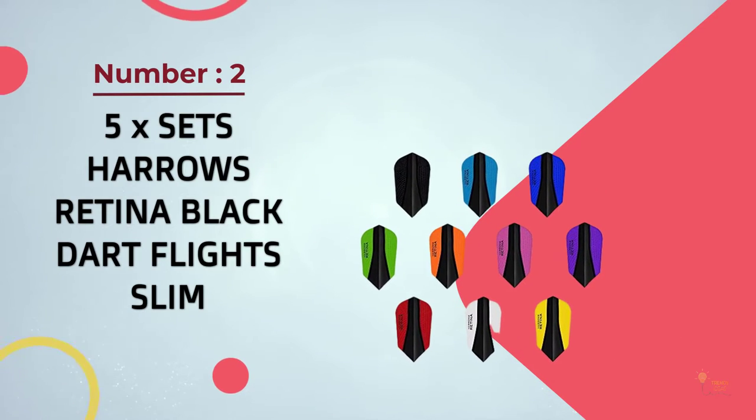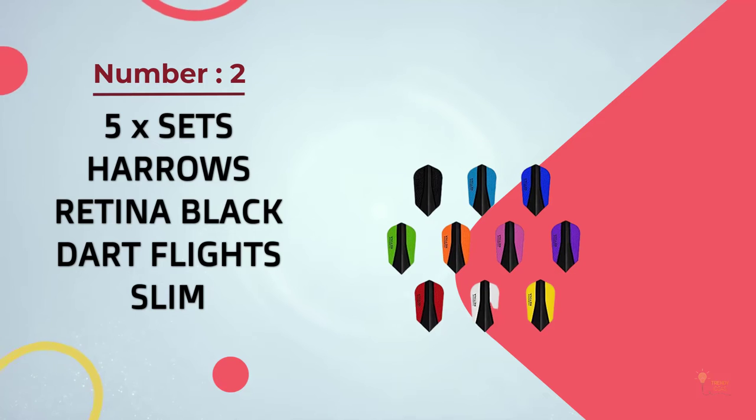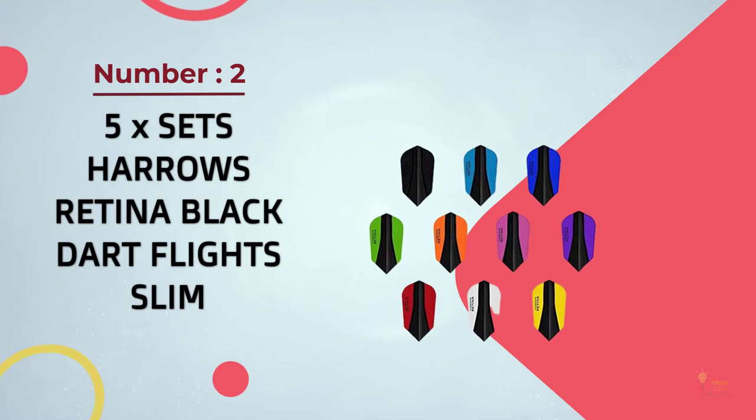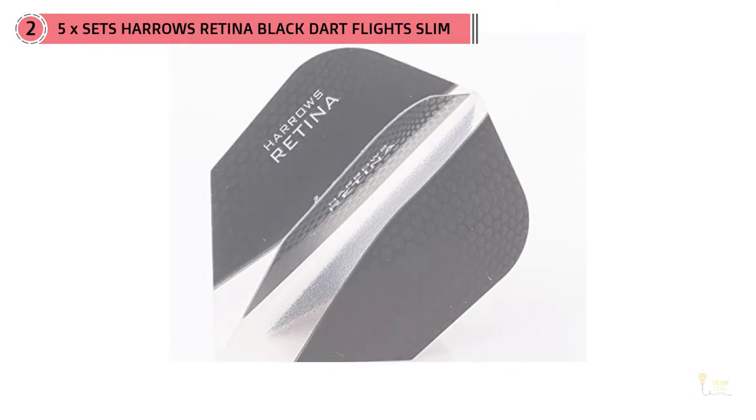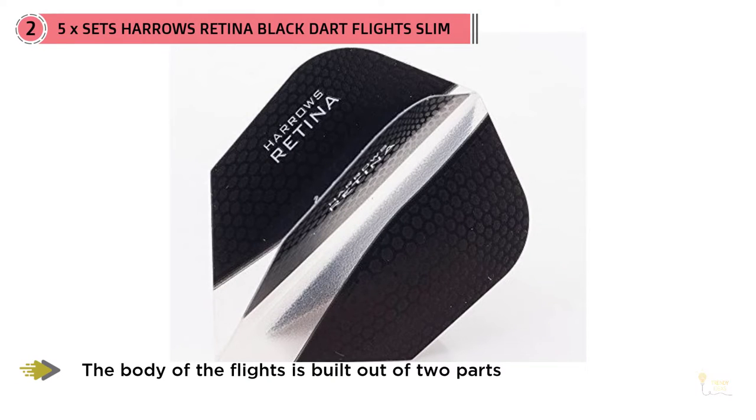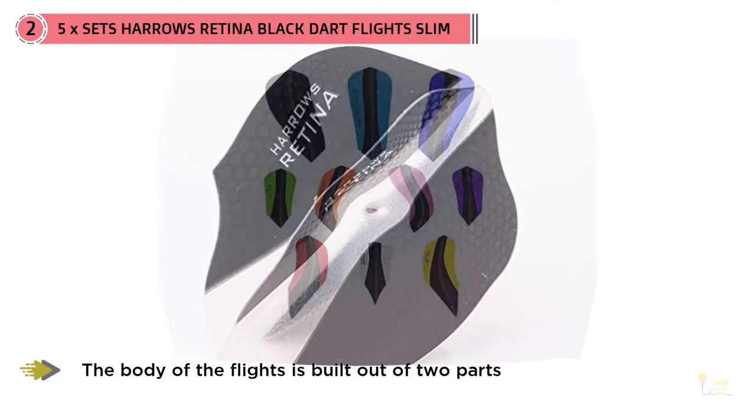Number two: five times sets of Harrows Retina Black Dart Flight. Harrows is a company with a pretty respectable history, and the Retina series does a great job maintaining its high reputation amongst players.